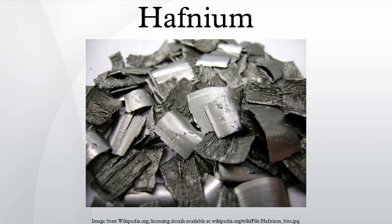Hafnium is a shiny, silvery, ductile metal that is corrosion-resistant and chemically similar to zirconium. The physical properties of hafnium metal samples are markedly affected by zirconium impurities, especially the nuclear properties, as these two elements are among the most difficult to separate because of their chemical similarity. A notable physical difference between these metals is their density, with zirconium having about one-half the density of hafnium.